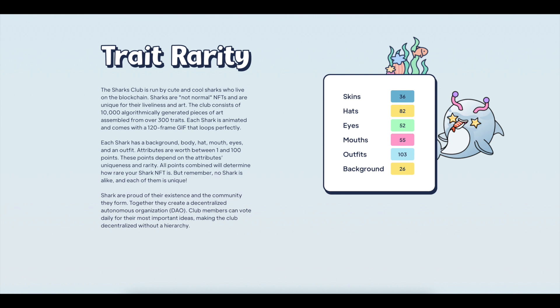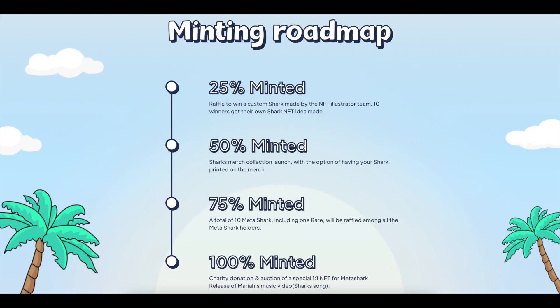No shark is alike and each of them is unique. Sharks are proud of their existence and the community they're from. Together, they create a decentralized autonomous organization. Club members can vote daily for their most important ideas, making the club decentralized without a hierarchy. The project has completed a separate roadmap for minting.